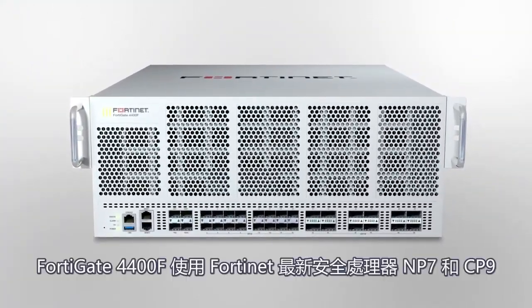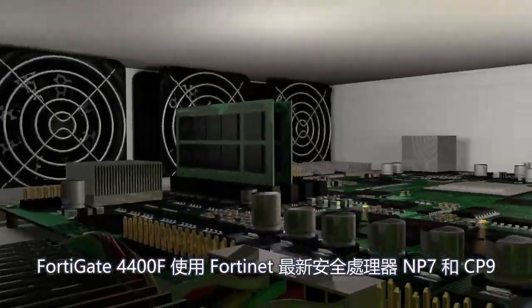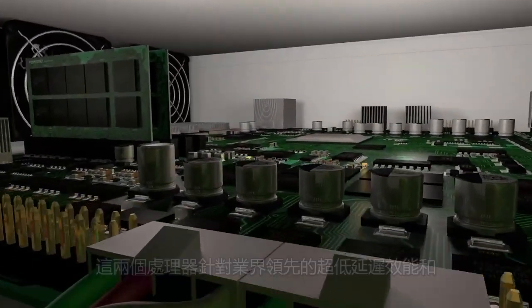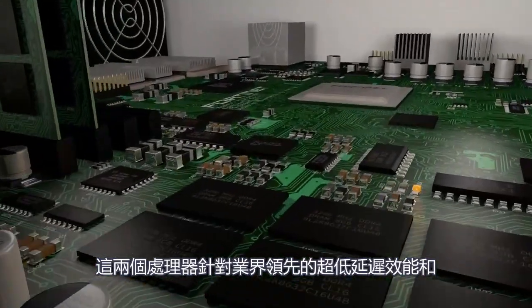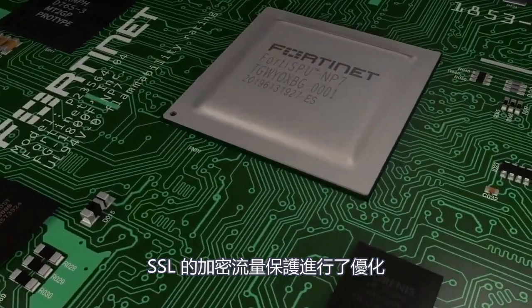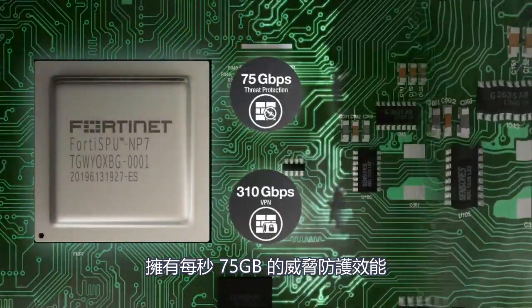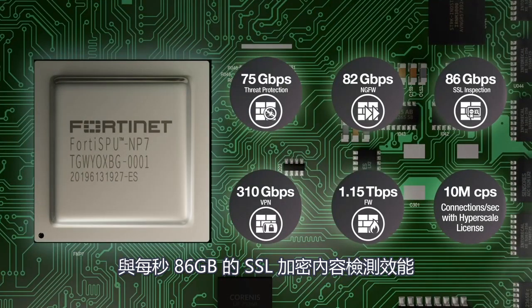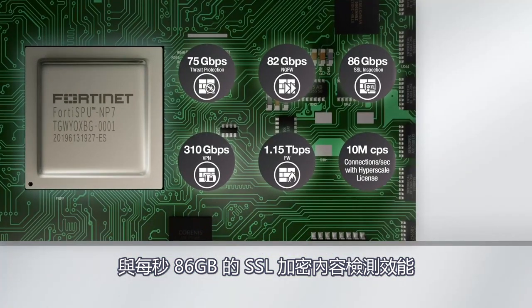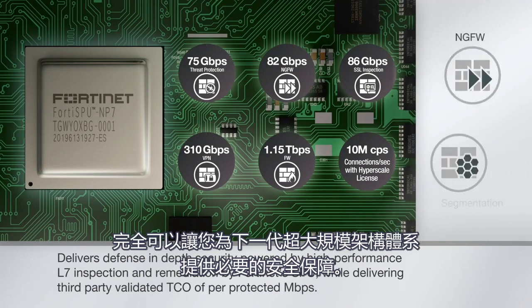The FortiGate 4400F leverages Fortinet's latest purpose-built security processors, the NP7 and the CP9, which are optimized for ultra-low latency, industry-leading performance, and protection for SSL encrypted traffic. With 75 gigabits per second of threat protection performance and 86 gigabits per second of SSL inspection performance, the FortiGate 4400F is well-positioned to implement the necessary security safeguards for next-generation hyperscale architectures.